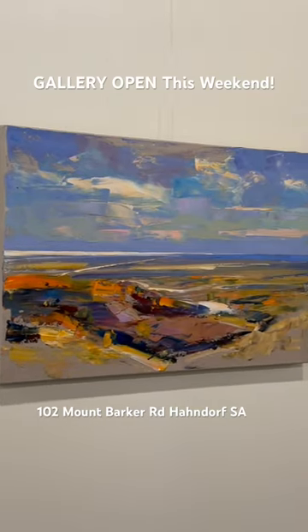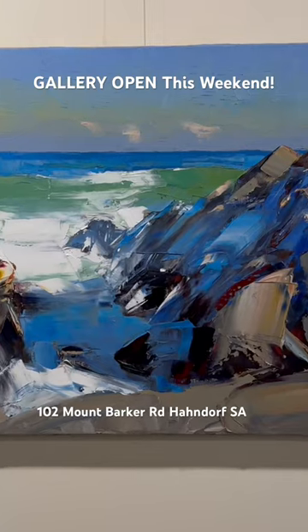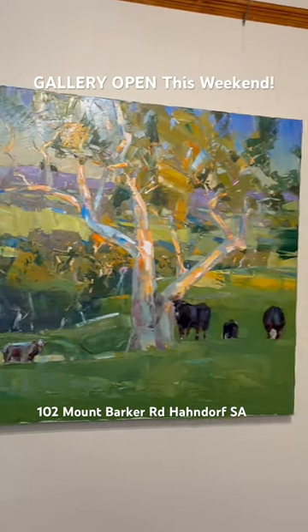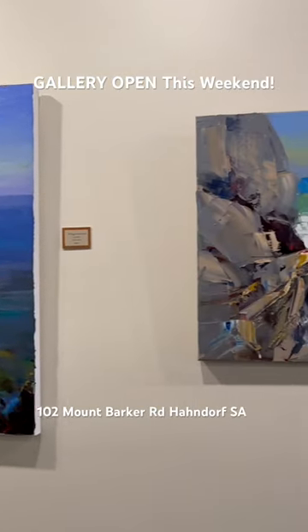Good day, Richard Musgrave Evans here. Here is the new gallery. Now if you've got some spare time this weekend and you're in South Australia, pop up to Hahndorf and come and have a look at my new selection of work. That's 102 Mount Barker Road, Hahndorf, which is the main street.